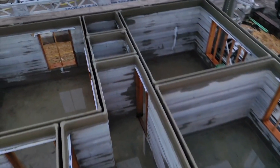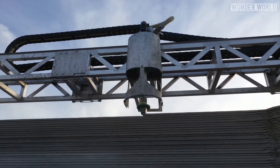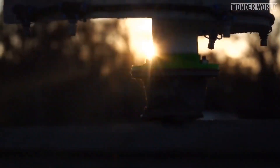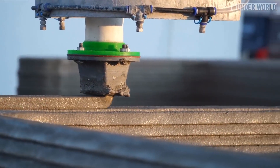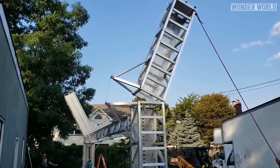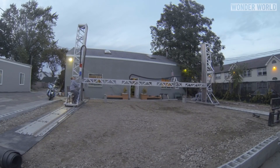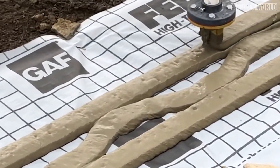But one company by the name of SQ4D has designed an industrial size 3D printer to print a full size house on location out of concrete. The company can set up the 3D house printer at a build site in 6 to 8 hours and can print a 1,900 square foot home in under 48 hours. The printer lays concrete layer by layer, creating the foundation and the interior and exterior walls of the house.